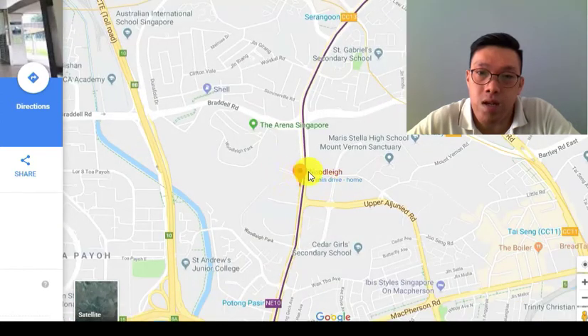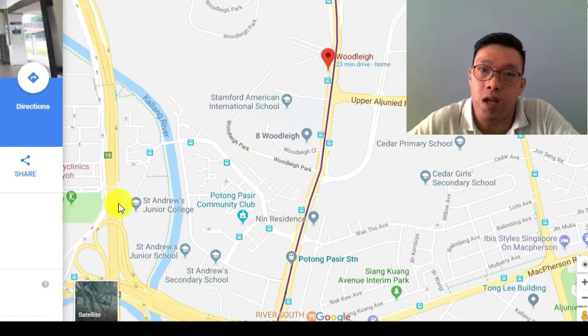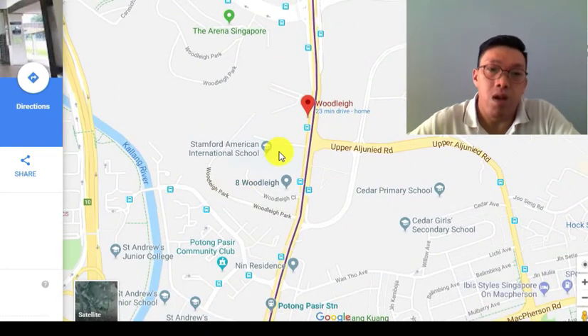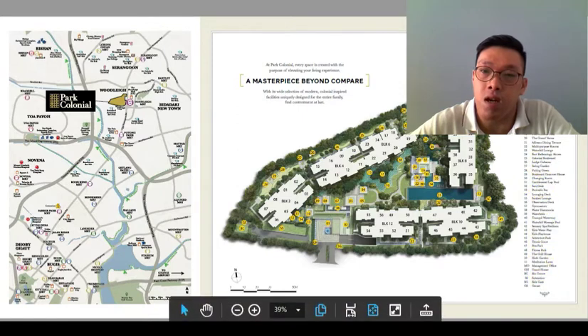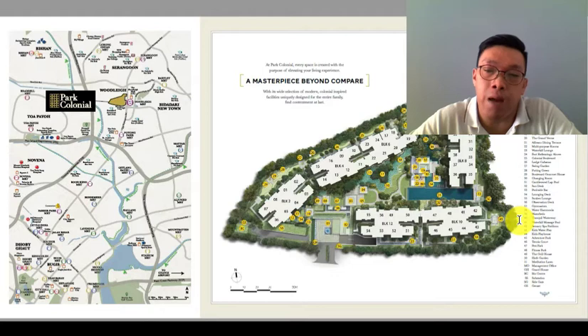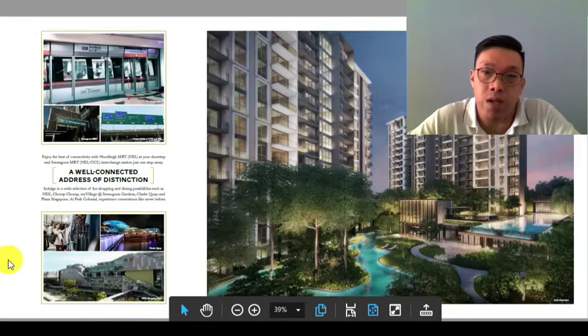For parents, this place is also within one kilometer to St. Andrew's Junior School. There's also CHIJ Our Lady of Good Counsel and Cedar Girls' Secondary, all within this area. So if you're a parent already planning for your kids' schooling, staying here gives you access to these schools — pretty awesome. Looking at the site plan, it will look like this. In total there are 805 units. There's a tennis court and a whole list of facilities. CL's plan is to position this as an upscale development.